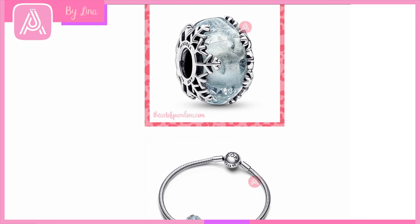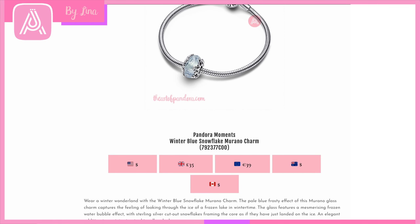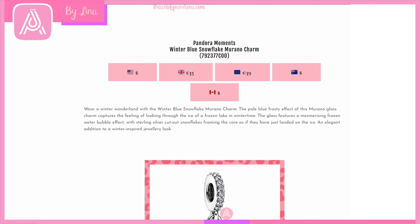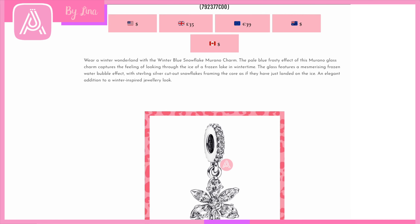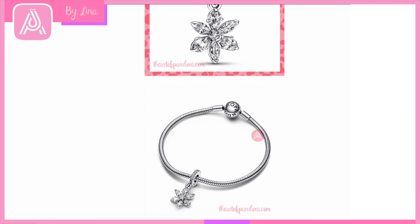I love snow globes and I love snowflakes — the two together are definitely a magical addition to my holiday bracelet. This Murano is also such a vibe for Christmas, and thinking about my Frozen bracelet too — it looks like it's captured ice between two snowflakes. The Pandora Moments Winter Blue Snowflake Murano Charm is very reasonably priced at 35 pounds or 39 euros. It could also symbolize Elsa from your Disney Muranos or be a beautiful pop of sparkle on your Christmas or winter bracelet. Muranos always stand out.